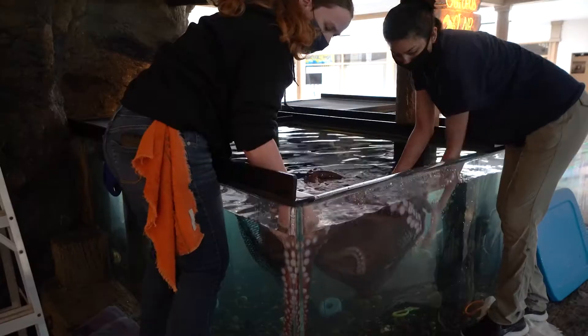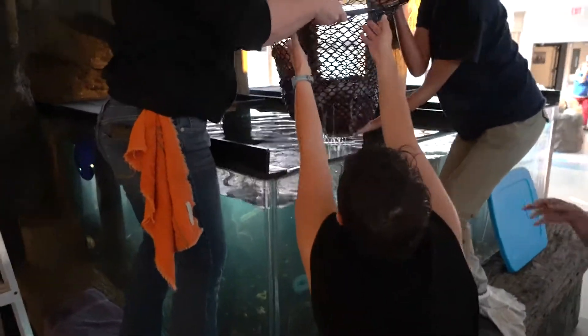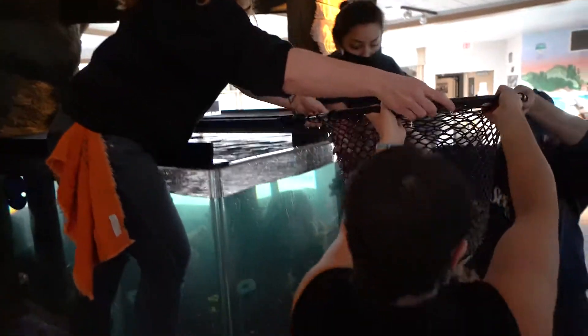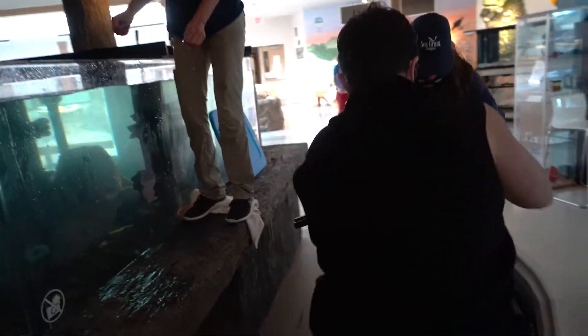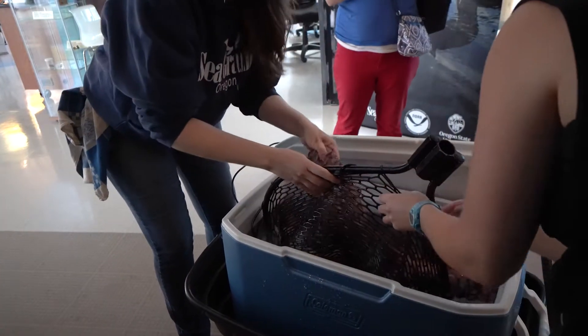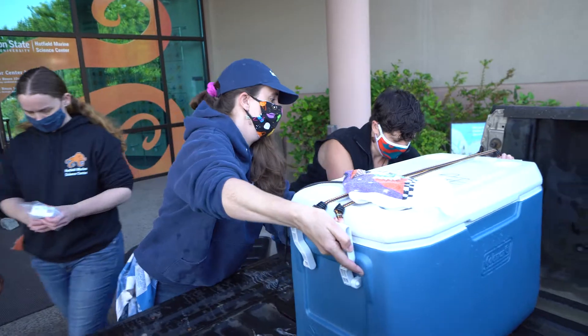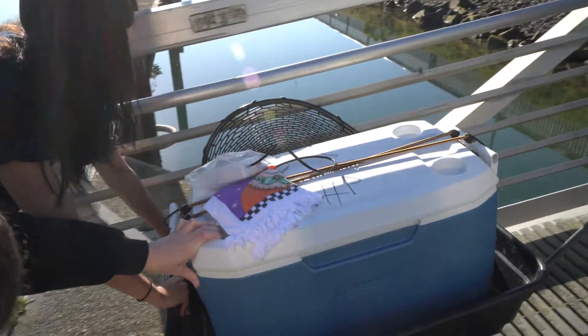So it's a process. We have to catch her up. We work with her throughout the year, getting weights on her and getting her trained to go into a basket — it's actually a laundry basket that we weigh her in. So we use that or a net to catch her up. She's used to us handling her. We put her in a net, put her in a tote, and drove her to this beautiful dock and released her.